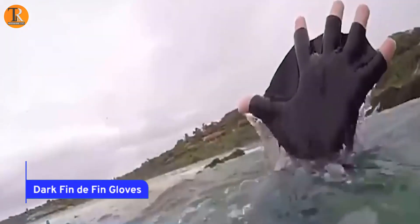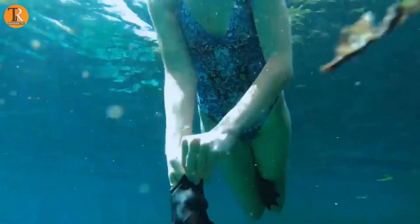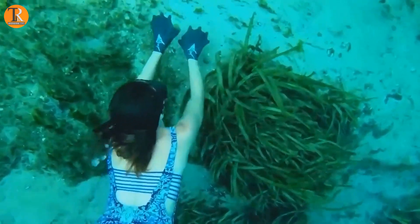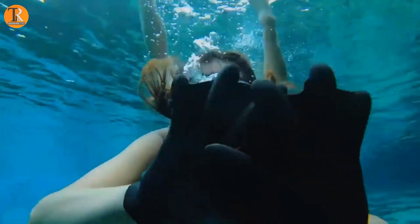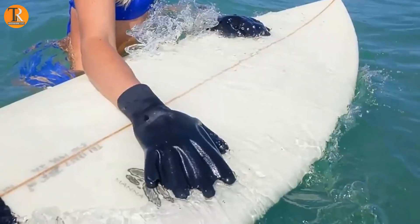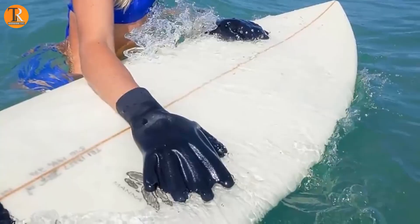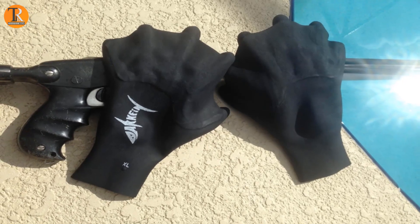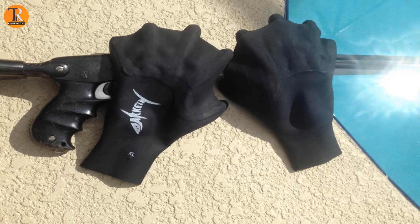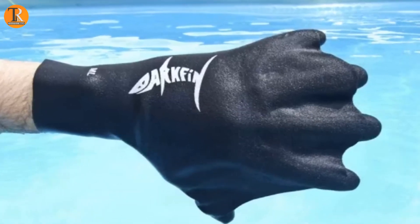Dark Fin-de-Fin Gloves. Enough dwelling on the somber — let's dive into the intriguing world of scuba diving innovations. Take, for instance, the dark fin-de-fin gloves: webbed gloves crafted from a buoyant, lightweight material, offering an impeccable grip for various aquatic activities. Loved by surfers, divers, kayakers, and swimmers across the globe, these gloves amplify hand surface area by a remarkable 70%.